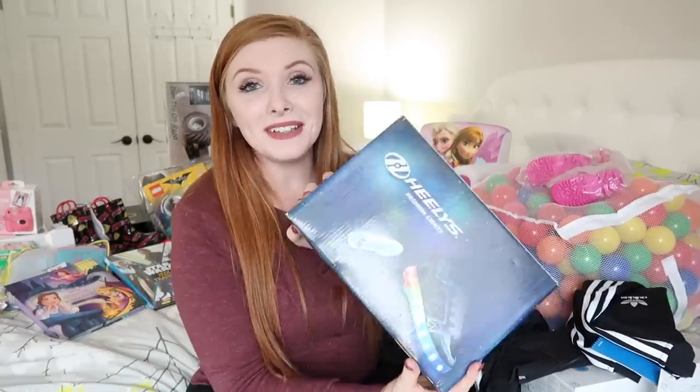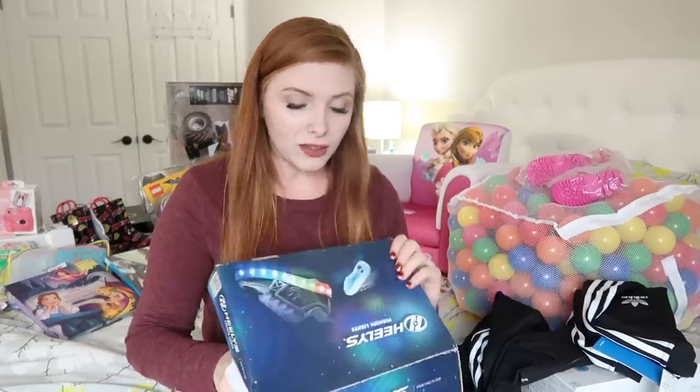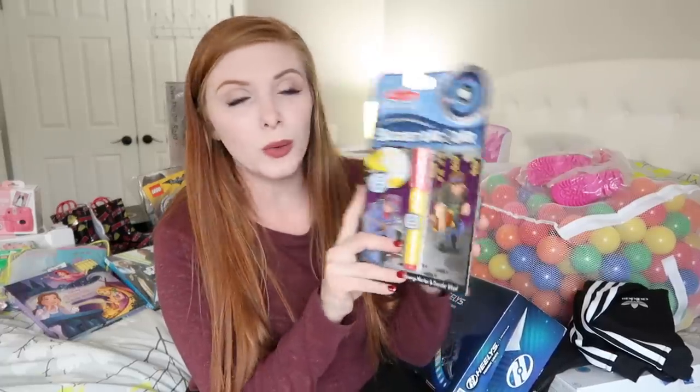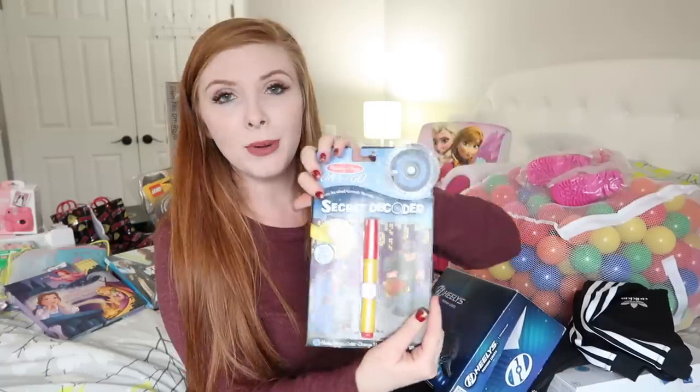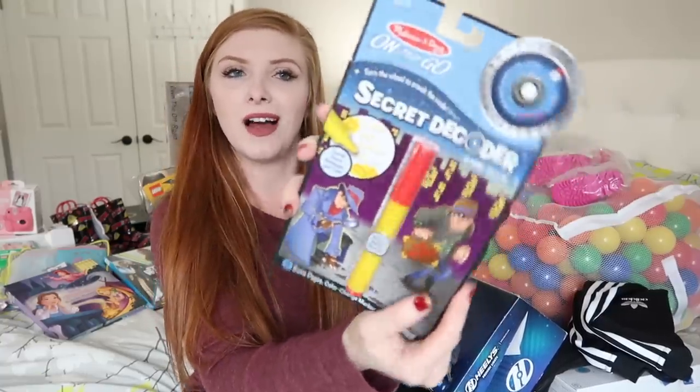For his something to wear, we got him light-up Heely's. If you don't know what Heely's are, they're shoes with a little wheel at the bottom so you can slide with them. For his something to read, we got him a secret decoder book — it has a bunch of different things in it. I'll try to find it and link it below. That's big Kaden's four things.